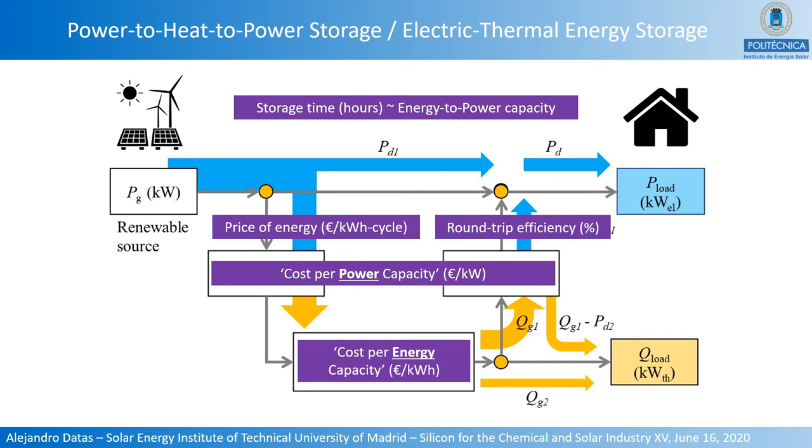These kinds of systems can be described by several parameters, the most important of which are shown in this figure. For instance, we have the price of the energy input, which is typically lower than the price of power directly consumed from renewable sources, because this power is consumed during periods of lower energy demand. There is also the cost per power capacity, related to all conversion processes, and the cost per energy capacity, related to the total amount of energy stored. These two parameters are completely decoupled, so one can design the energy and power capacities independently, resulting in a storage time proportional to the energy-to-power capacity ratio.